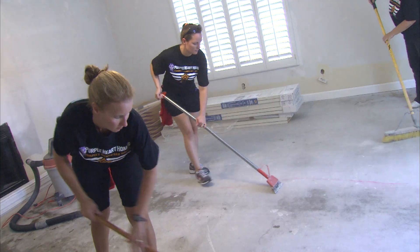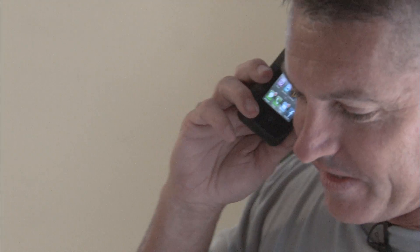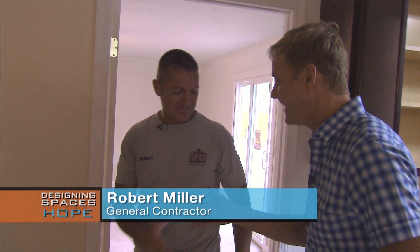There's lots of work happening around the house, making it challenging to find Robert Miller, the general contractor in charge of coordinating the construction process. Robert, how's everything going? Good, very good. What's happening here today?